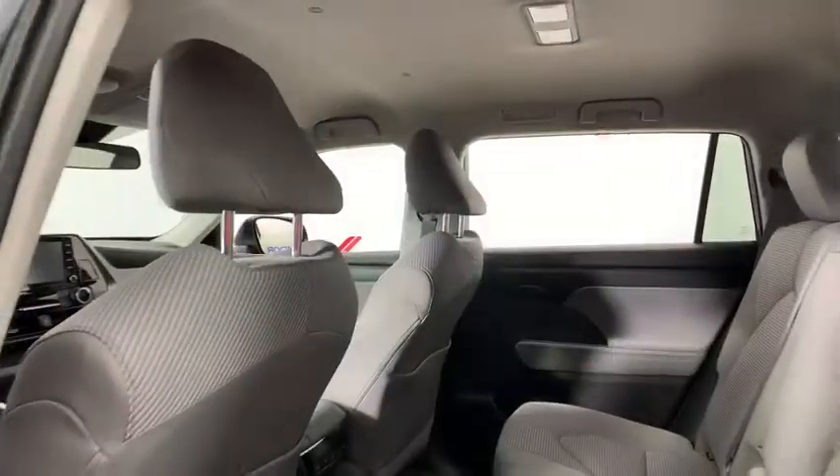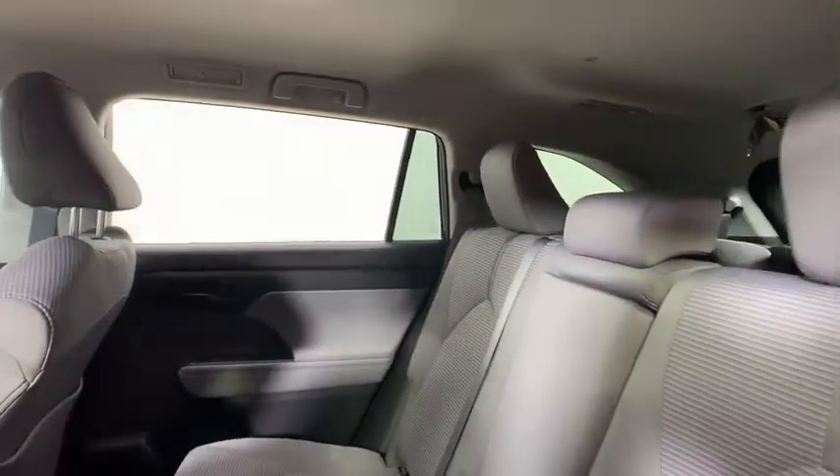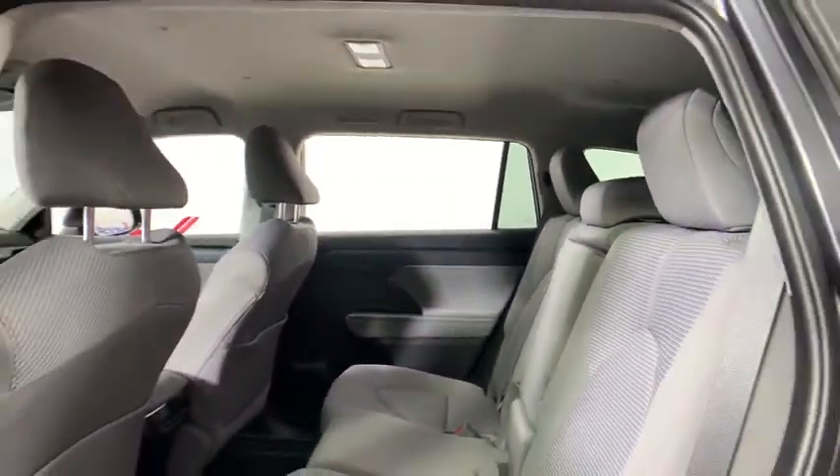This vehicle has less than 100 miles. Here are some of this vehicle's great options: power liftgate, traction control, dual airbags.